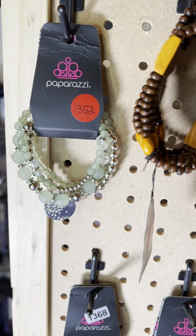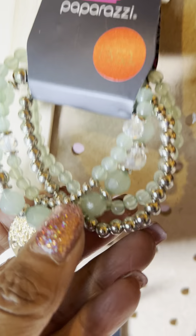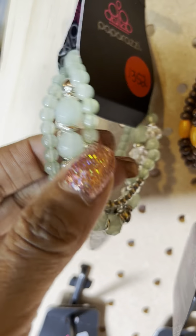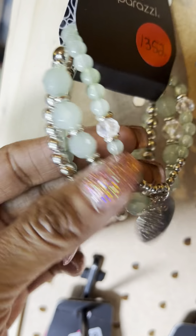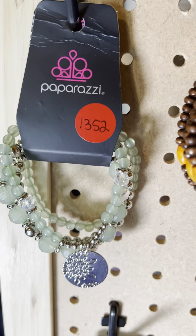All items are $5. I'm Dr. Jewel Williams, your independent Paparazzi consultant. This is number 1352 — a beautiful green and silver bracelet. I love the little charm on this one. It is a four-piece bracelet. I only have two left of number 1352.